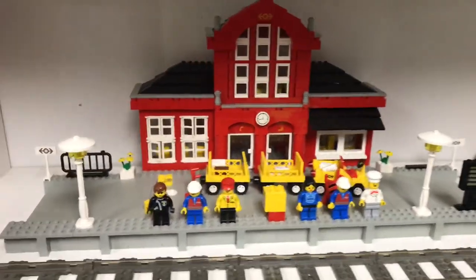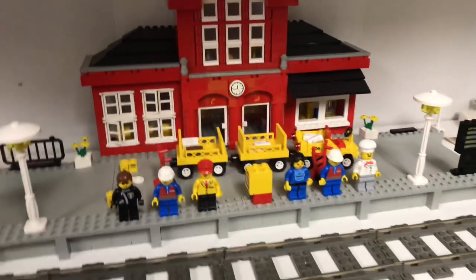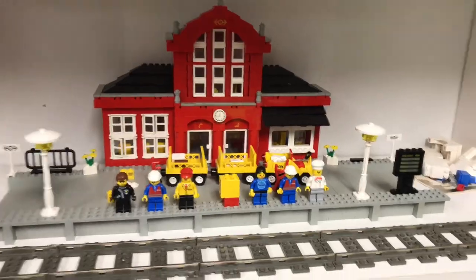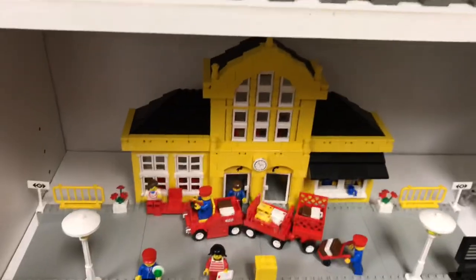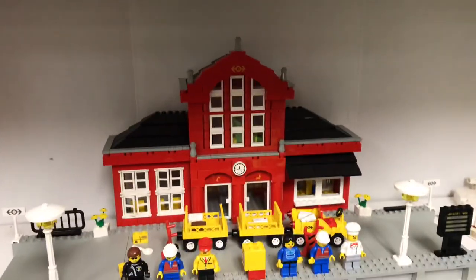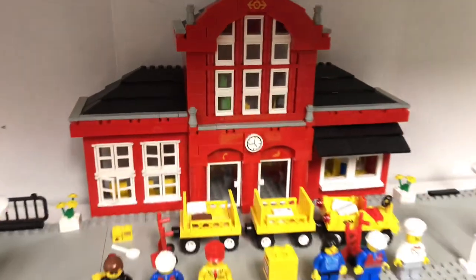So tell me in the comments below — do you think these were good train stations? Do you wish Lego made train stations like this now? Do you like the yellow one better or the red? Yellow or red? Tell me in the comments below. We'll see you in the next train video.